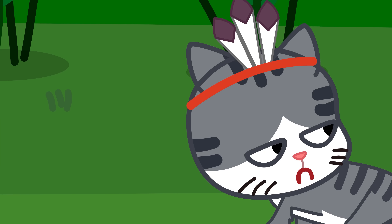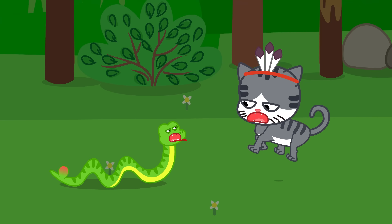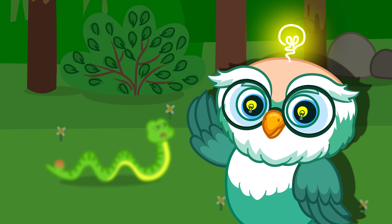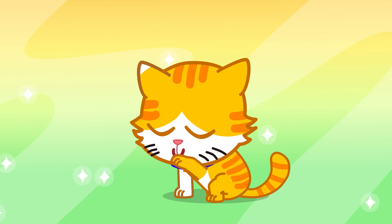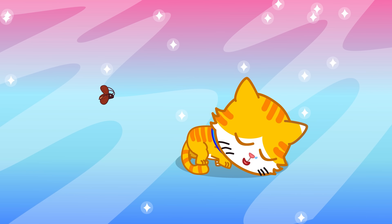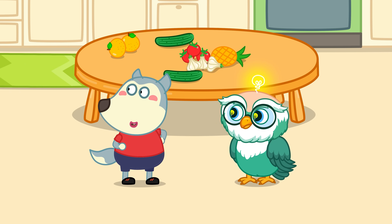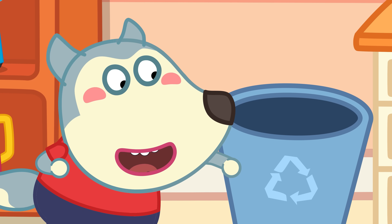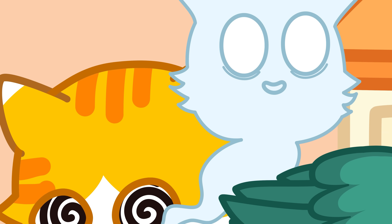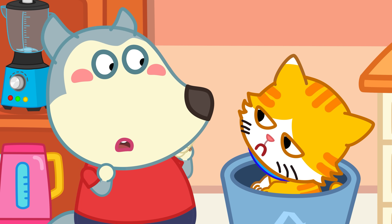Thousands of years ago, cats and their ancestors were wary of snake-like shapes. This doesn't just happen with cucumbers — sneaking near a cat when it's not expecting it can also startle it. Doing this to a cat too much can make it stressed, panicked, or even lose trust in you. I'm sorry.